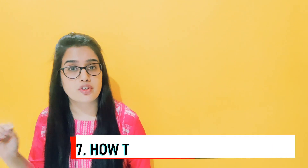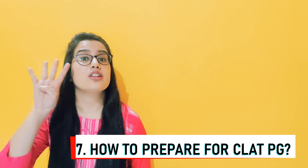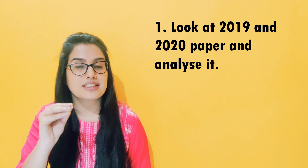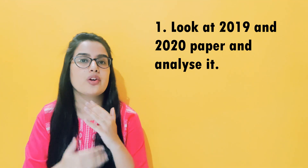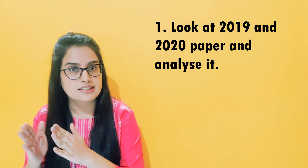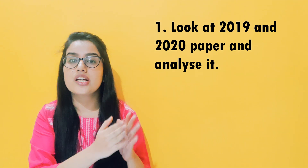Point 7. How to prepare for CLAT PG. There are 4 points to keep in mind. Point number 1: analyze the 2019 and 2020 question papers — look at what questions were asked and where they were asked. The CLAT Consortium has set this paper; previously every college made their own question paper. So understanding the pattern and what is important for this paper is key.